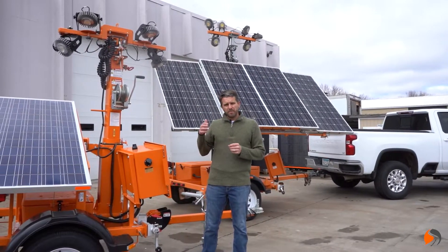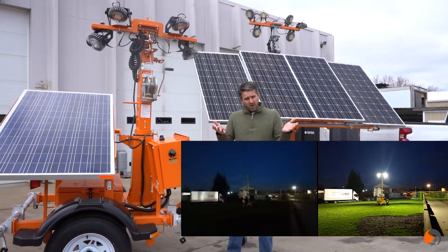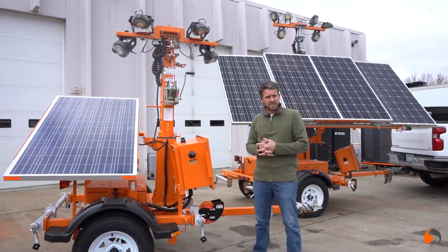The beauty about solar-powered light towers is they can do everything that a traditional light tower can do, except we're eliminating the fuel. So solar-powered with sealed lead-acid batteries.